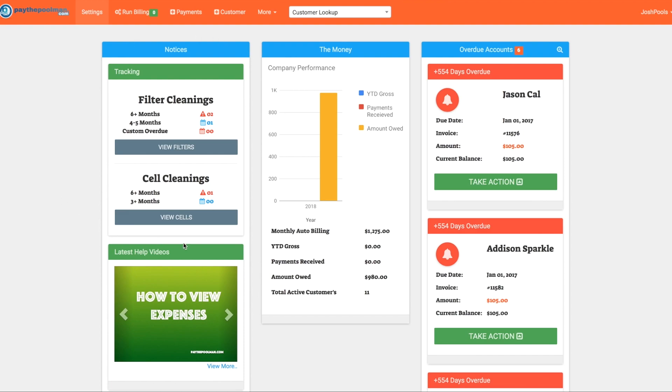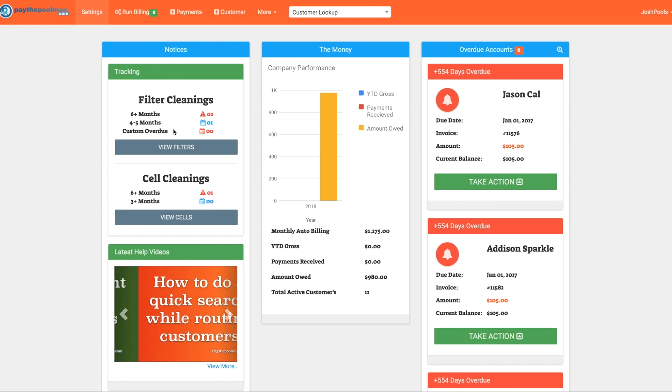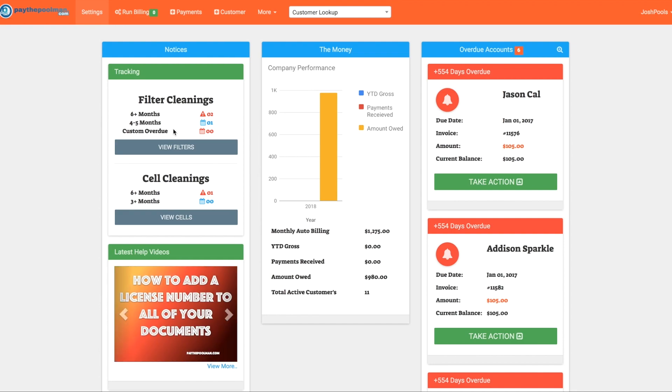On our dashboard we have three different options showing for our filter cleanings on the left. We have any that are six months and older — that lets you know things that need to be cleaned right away. We have ones coming due at four to five months, and then we have our custom overdue, which is any filter you can set at an interval of your choosing. If you want to wait two months to clean that filter and have it remind you, you can set it here.